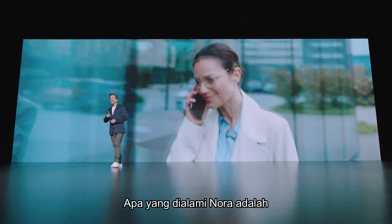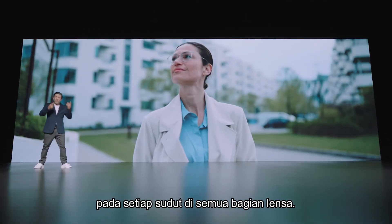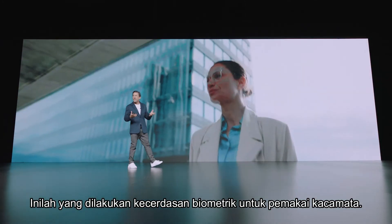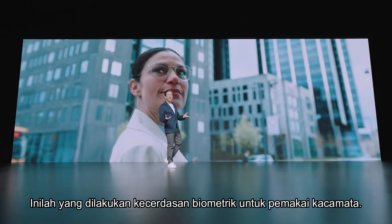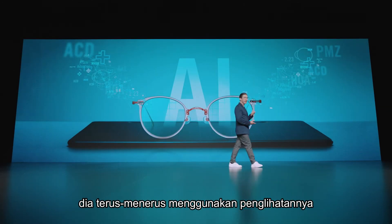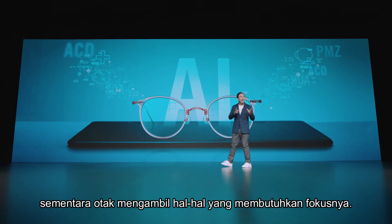What Nora is experiencing is that her new lenses support her gaze at any angle and through all parts of the lens. This is what biometric intelligence does for spectacle wearers. As she moves through traffic on her way to work, she is constantly using her vision to orientate around her, while her brain picks up the things that require her focus.